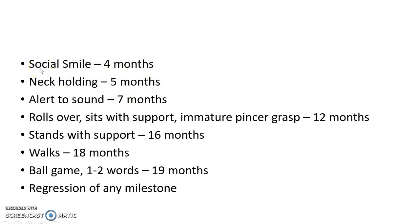The various red flag signs of developmental delay are: when the child doesn't develop social smile by four months of age, when the child hasn't developed neck holding by five months of age, and when the child doesn't become alert to sound by seven months of age.